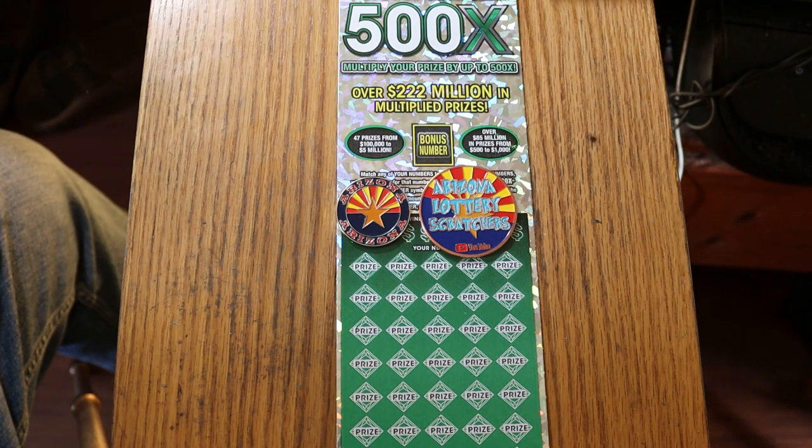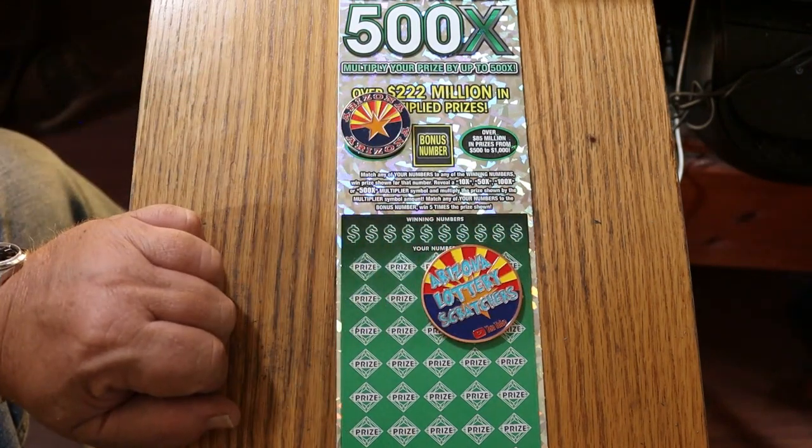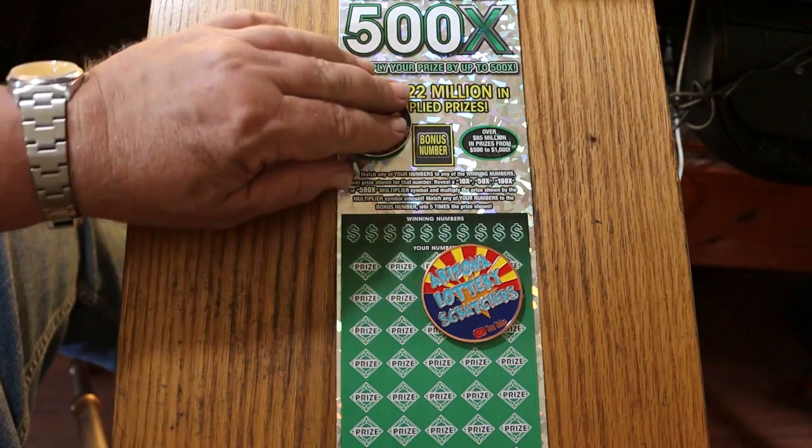It's a simple match your number to the winning number. Find the multipliers of 10, 50, 100, or 500 times — you win that. The bonus number is good for five times. And you can win a manual win-all, 35 times.